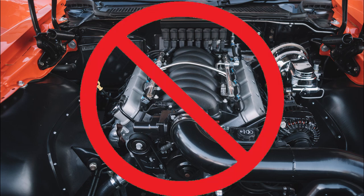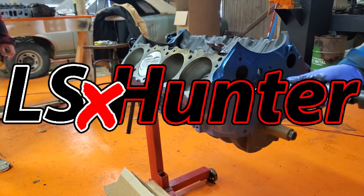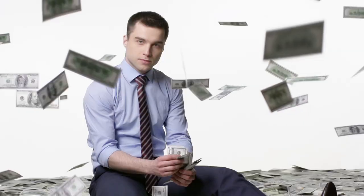Are you tired of seeing LS swaps in your favorite muscle car? Showcasing classic hot rods, muscle cars, and resto mods, the LSX Hunter team is all about making horsepower by hand. LSX Hunter believes in what hot rodding used to be, not what it's become today.